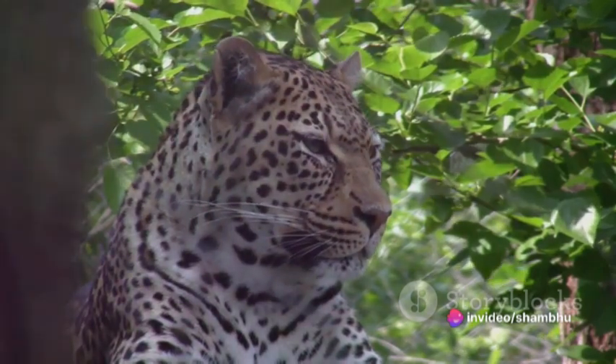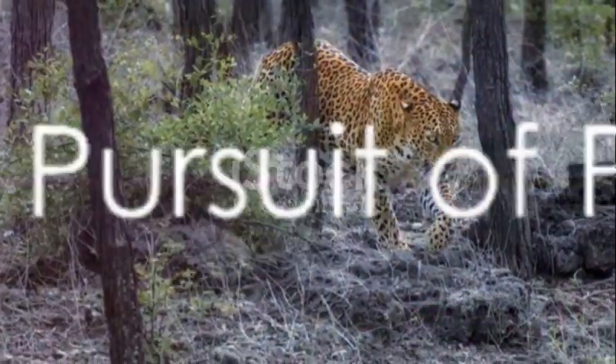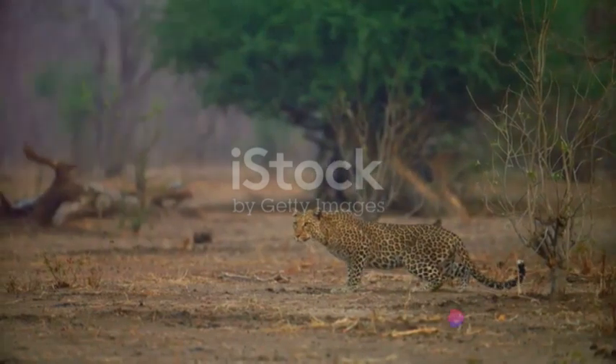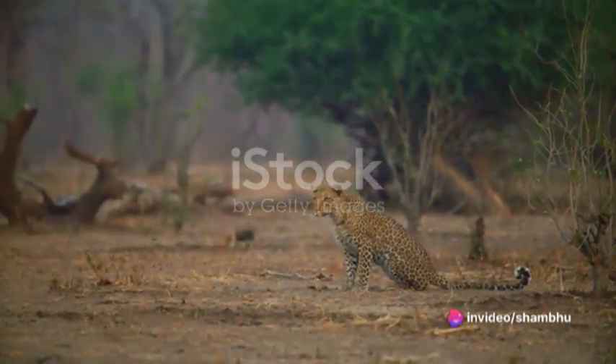Adaptation gives the leopard an edge, but there's more to its speed than just survival. When it comes to catching its prey, the leopard's speed truly shines. A leopard's pursuit of prey is a marvel of nature — a sublime blend of stealth, strategy, and explosive speed.